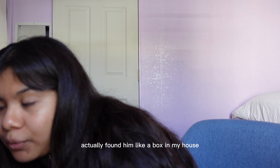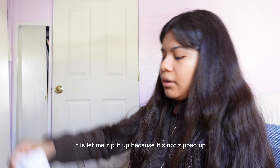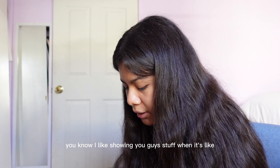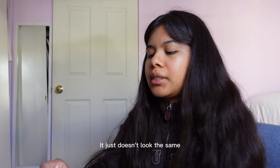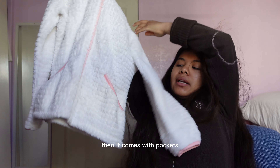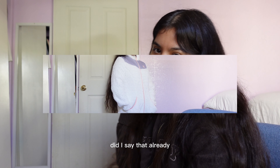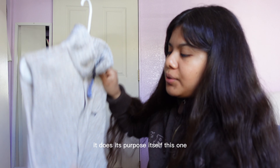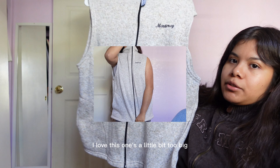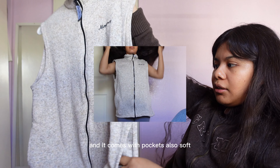This next one I didn't thrift — I actually found it in a box in my house — and I'm very excited to wear it. It's a sweater that comes with pockets. I love that it's all white, fluffy, and soft both on the inside and the outside, and it also has a gray and pink touch, which are my favorite colors. There's also another one that's a little too big — I might give it to my dad — but it's super soft on the inside and also comes with pockets.